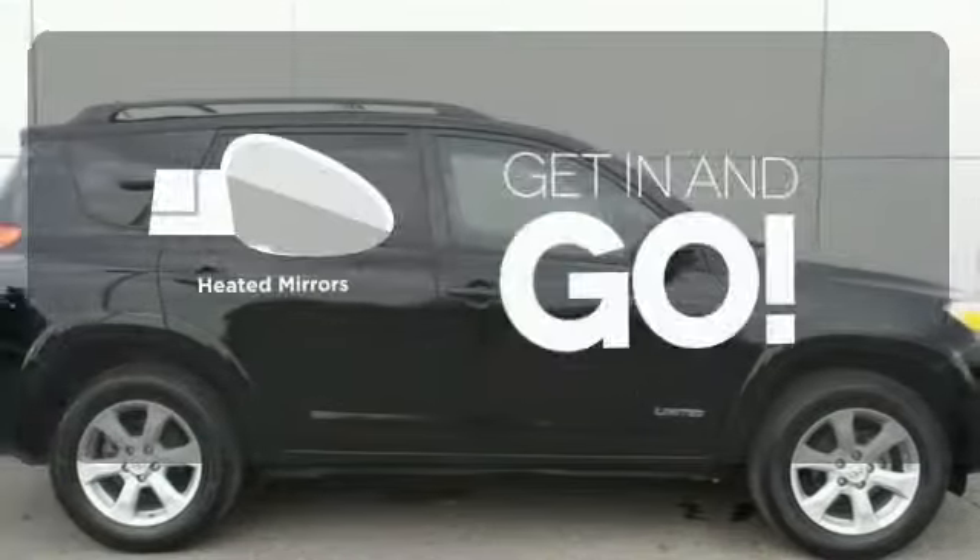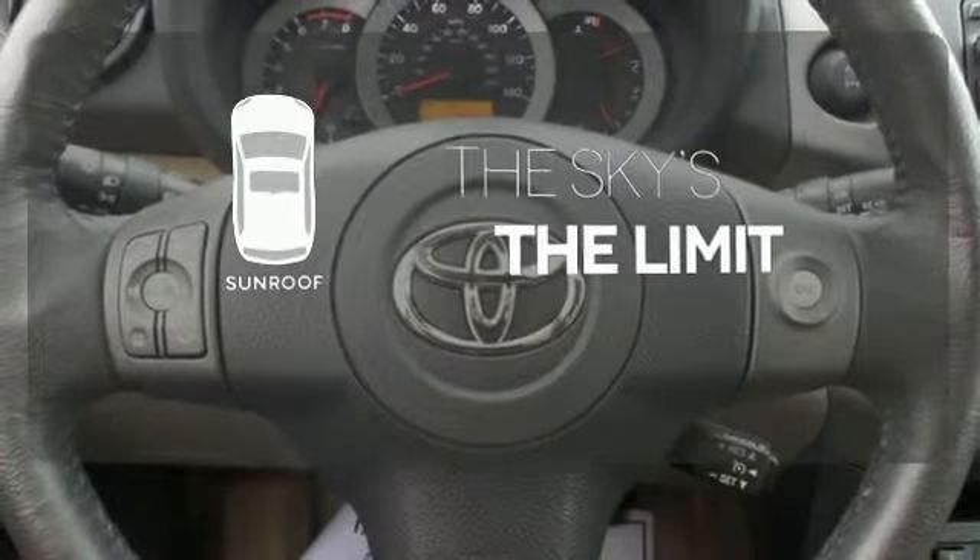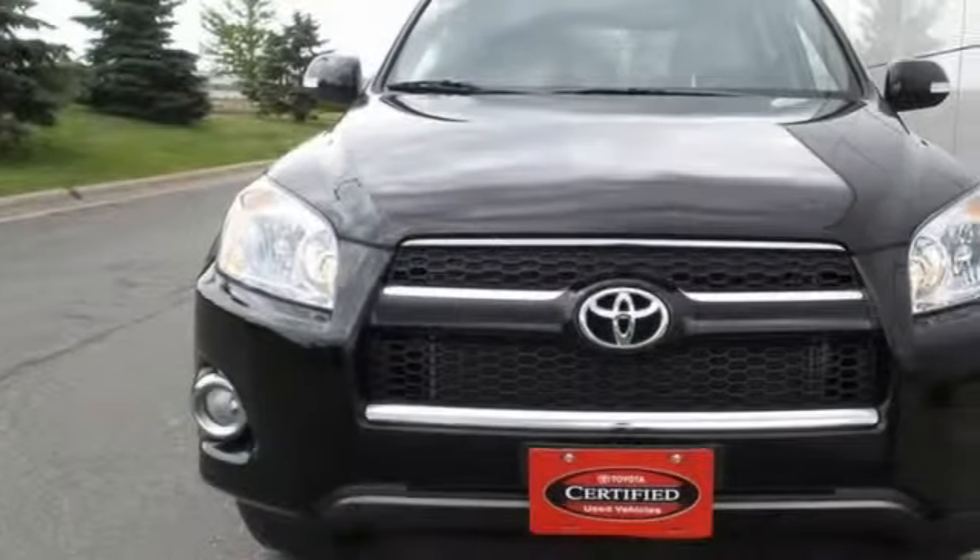Heated mirrors improve visibility in frosty weather. Get your daily vitamin D by opening up the sunroof. You need to see it to believe it — take it for a test drive today.